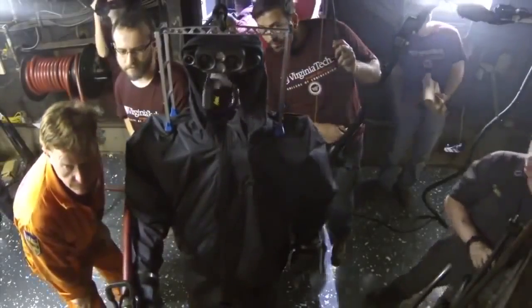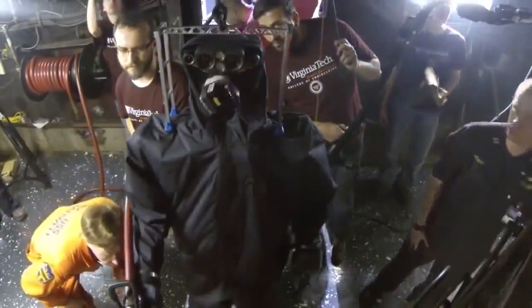We're working towards human-robot teams — what we call the hybrid force. Humans and robots working together.